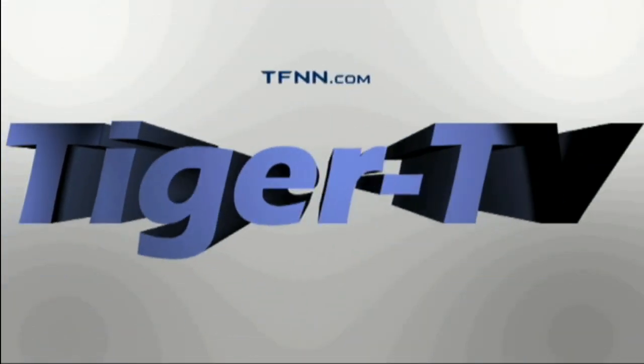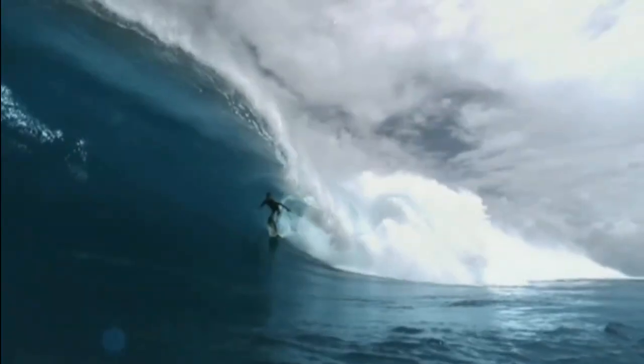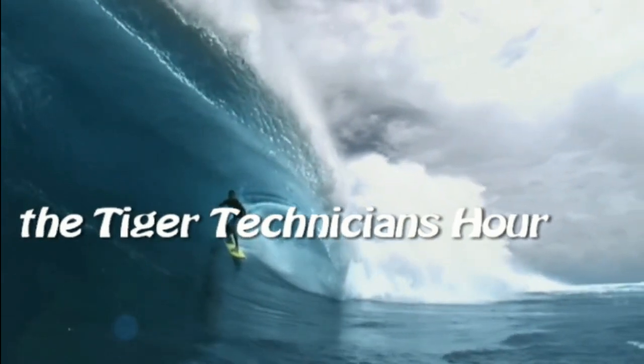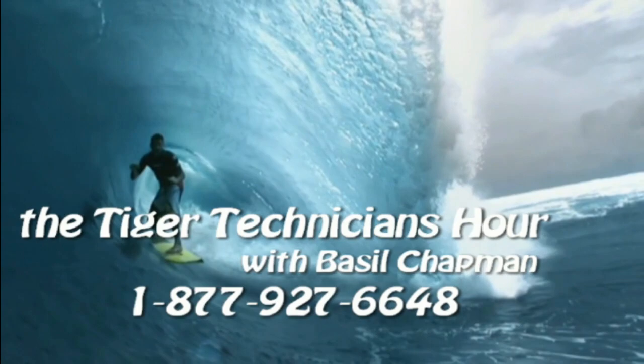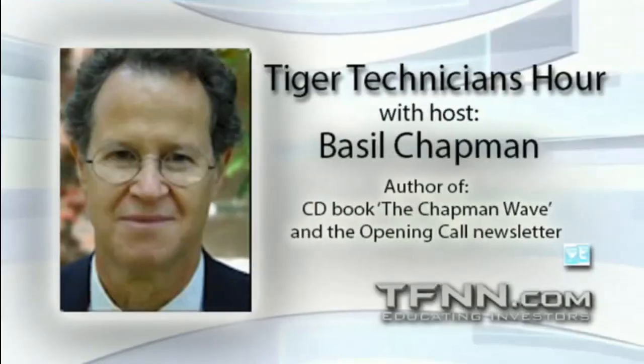The following is a presentation of TFNN — the Tiger Technician Hour with your host Basil Chapman. Call now toll-free at 1-877-927-6648, internationally at 727-445-1044. Hi everyone, Basil Chapman, Tiger Technician Hour. My pleasure to be here Monday through Friday, noon until 1 p.m. I am also the author of the Opening Call daily newsletter.